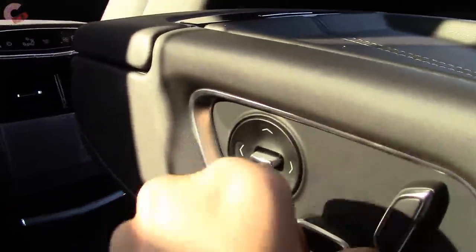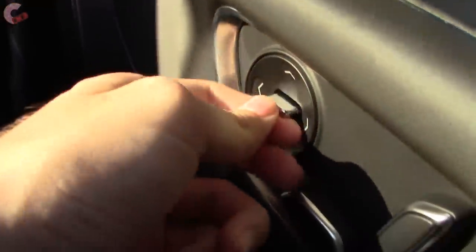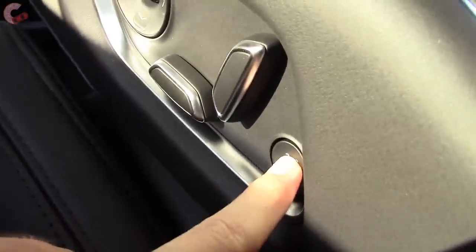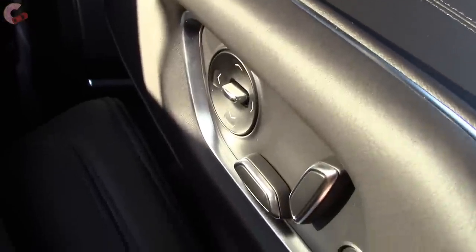If you grab the center console and fold it down, you have controls for the back seat so you can fully push it back and recline all the way back to stretch out. You've got four-way lumbar support and if you press this button you activate a massaging function. This is all leather wrapped, and opening it up you come into your storage compartment where you've got headphones that go along with the rear entertainment system.